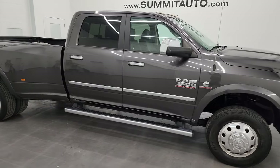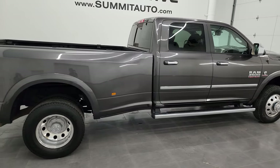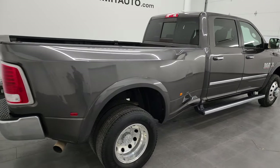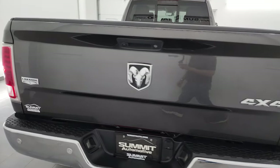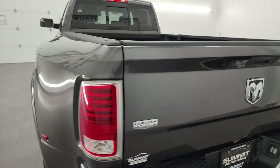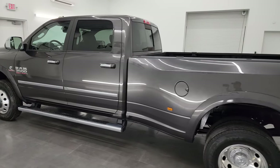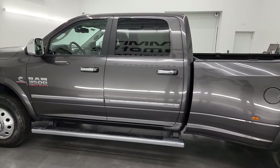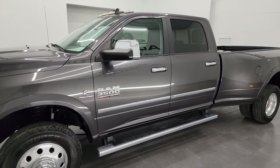Hey, this is Brett and this 2016 Ram 3500 crew cab long box dual rear wheel Laramie is stock number 13898Z. I am here at Summit Automotive in Vondelac, Wisconsin, your new and used heavy-duty truck and Ram headquarters. This 2016 Ram 3500 is in fantastic condition.